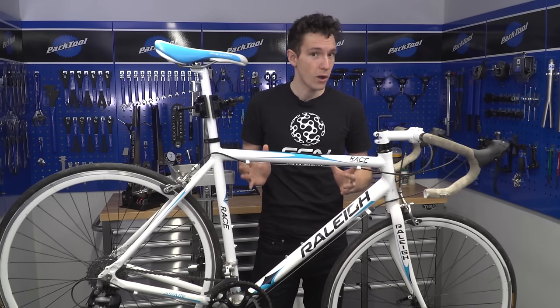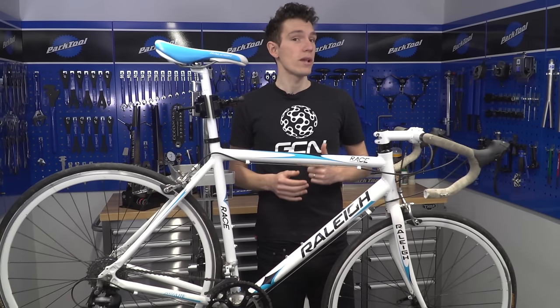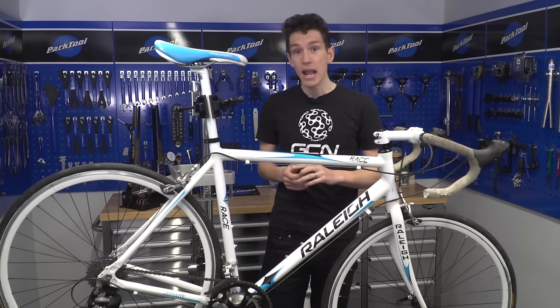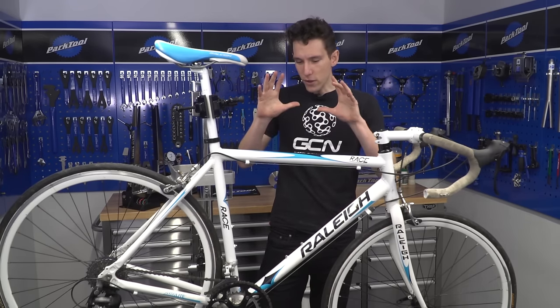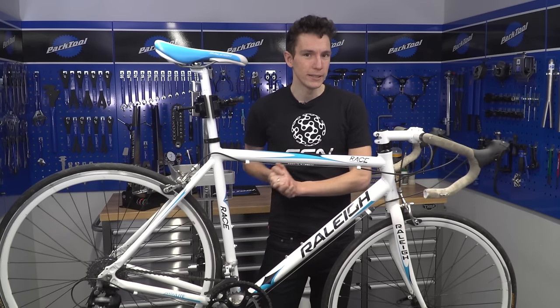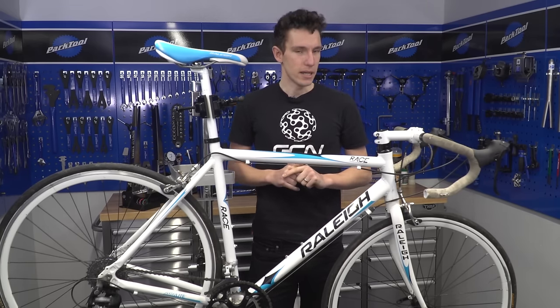For a start there is much less that can go wrong, and crucially you can actually check everything over before you buy it without even needing tools. How you find the bike is up to you — Craigslist, Gumtree, your local paper, a bike shop notice board, word of mouth which is particularly good, and of course eBay, although that requires a slightly different technique. But once you get to the point of viewing your potential new bike, I'm going to show you how to avoid buying a complete turkey.